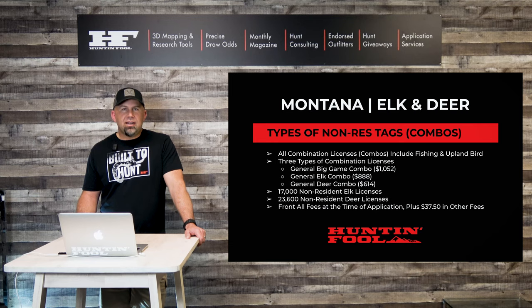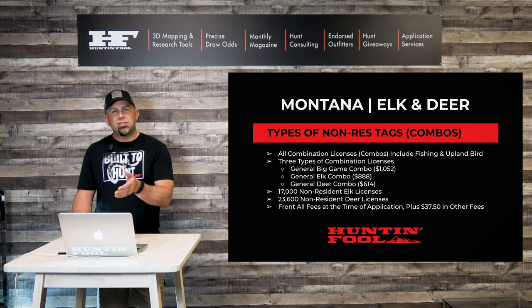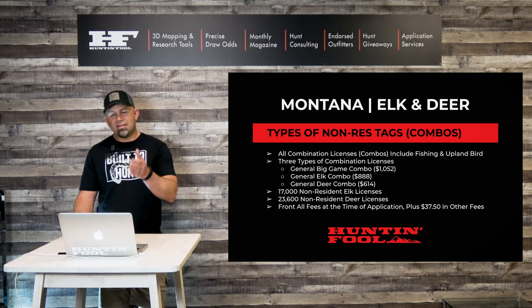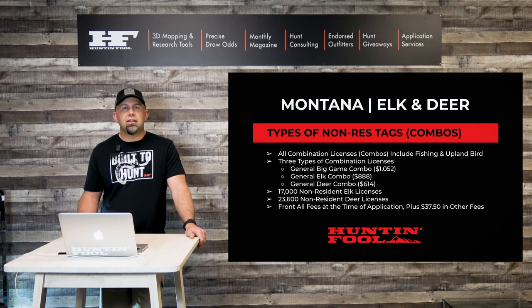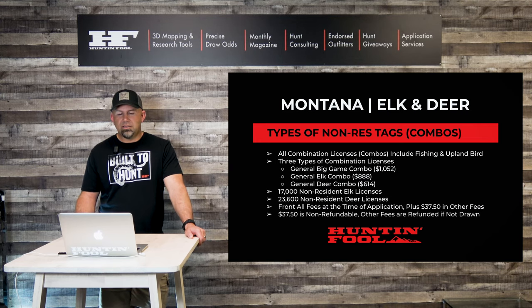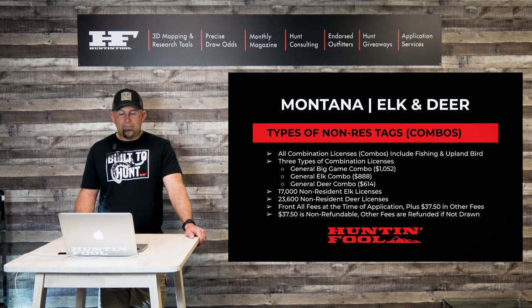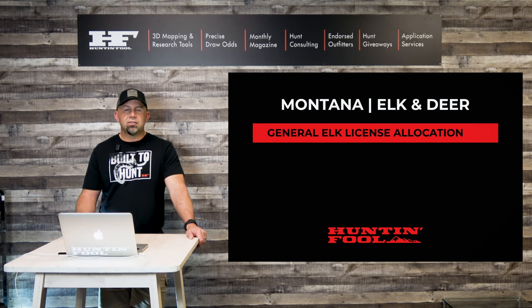Montana is a state that does require you to front all of the fees at the time of application. So if you apply for that general big game combo, you're going to pay $1,052 plus $37.50 in other application and licensing fees. That $37.50 is non-refundable. All other fees are refunded if you're not drawn in the combination license drawing.